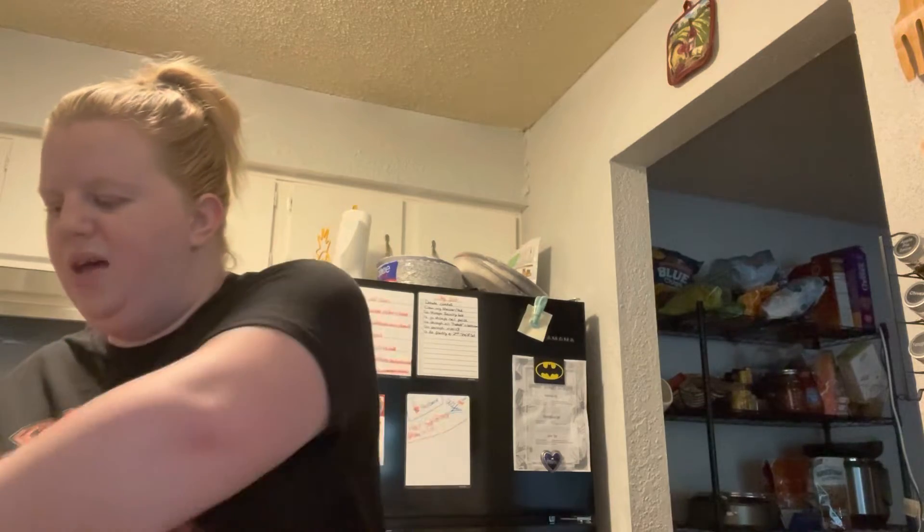Let's move on to Bath and Body Works because I am so excited. I have never bought a candle stand from them — I've wanted many of them. But I had a 20% off coupon and this is one of the cheaper ones I've seen. It was regularly $34.95.